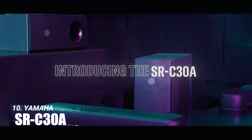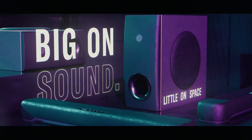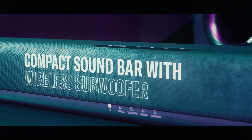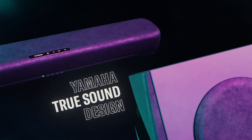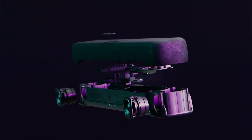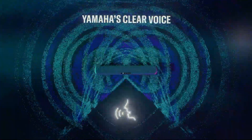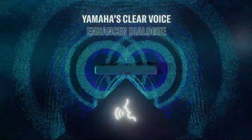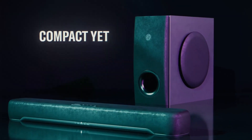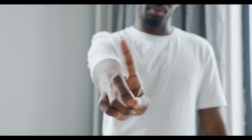Starting our countdown at number 10 is the Yamaha SRC-30A. Compact yet mighty, this soundbar is a dream for those short on space but big on sound expectations. With its wireless subwoofer, it delivers punchy bass that adds depth to your favorite action scenes. It's perfect for small to medium-sized rooms, offering clear and balanced audio. However, if you're an audiophile seeking earth-shattering bass or have a larger room, this might not be your first pick.